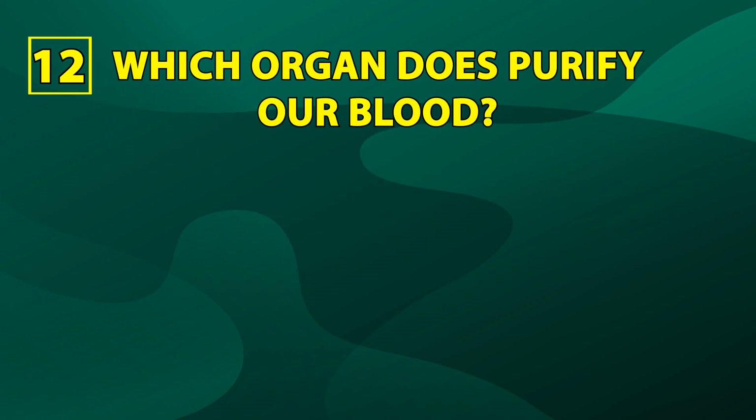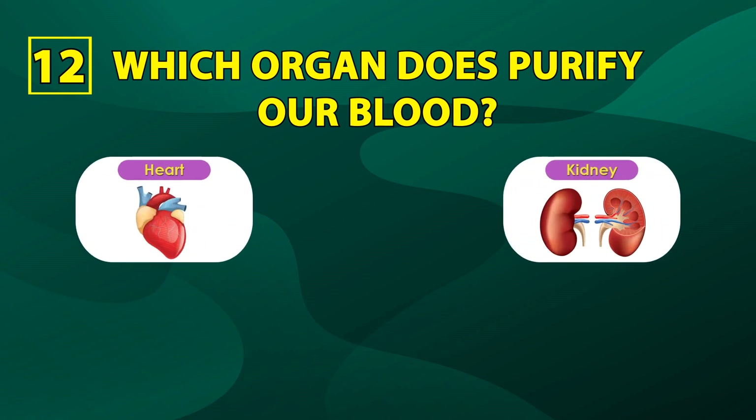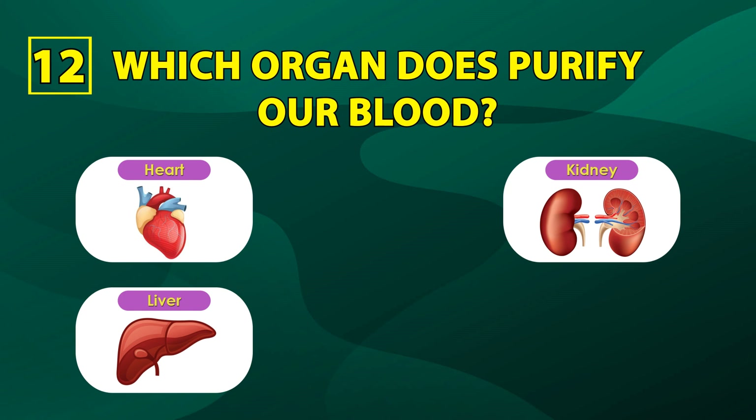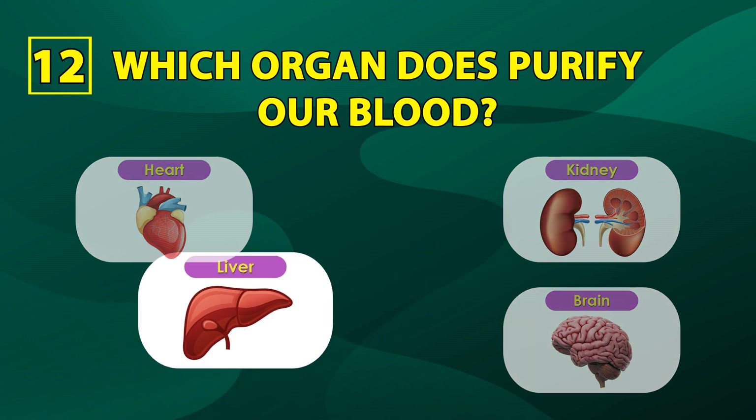Number twelve: which organ purifies our blood? Heart, kidney, liver, brain. The correct answer is liver.